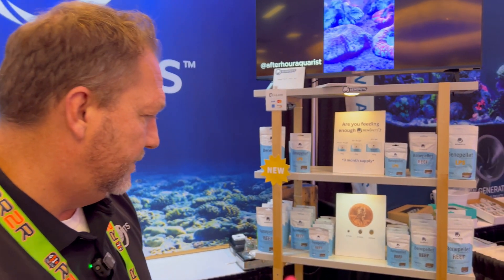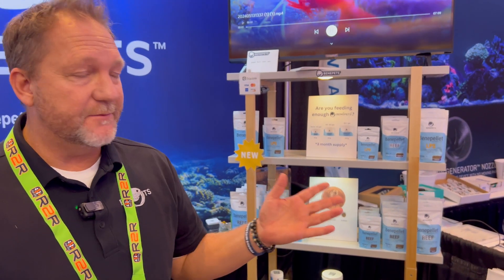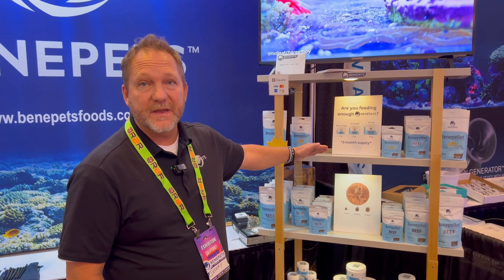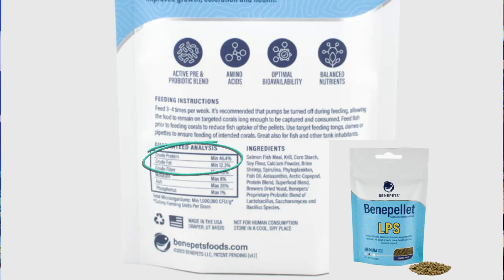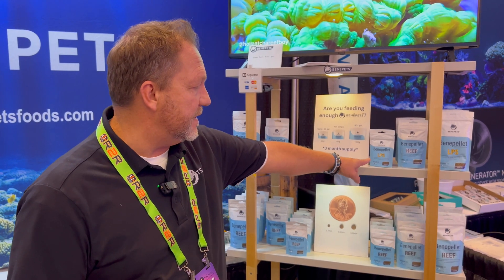You've got the reef pellet, but you also have the LPS pellets — is it the same thing or different? It's a different formulation. We took the best parts of BeneReef — the IP, the prebiotics, probiotics — and then accelerated and added more protein: higher concentrated protein, going from 26% protein in BeneReef up to 46% protein in the LPS BenePellet. We also added color enhancers and more amino acids to give corals that extra pop of nutrition.